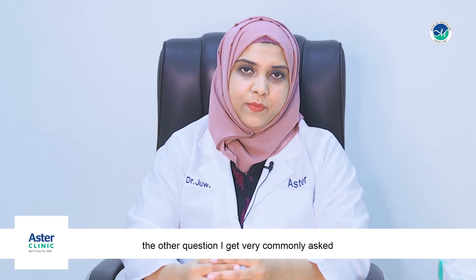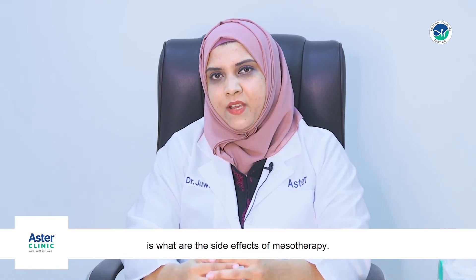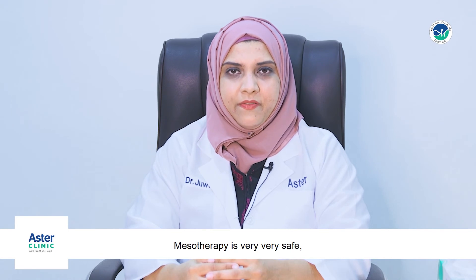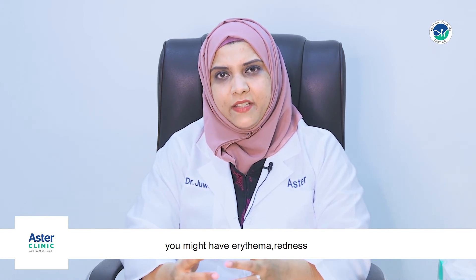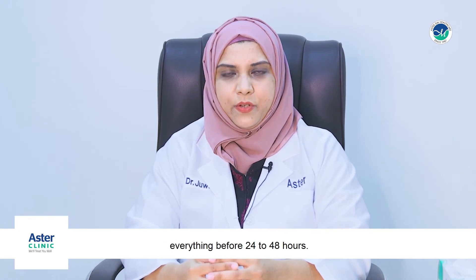A commonly asked question is about the side effects of mesotherapy. Mesotherapy is very safe. You might experience erythema or redness, which typically resolves post-procedure within 24 to 48 hours.